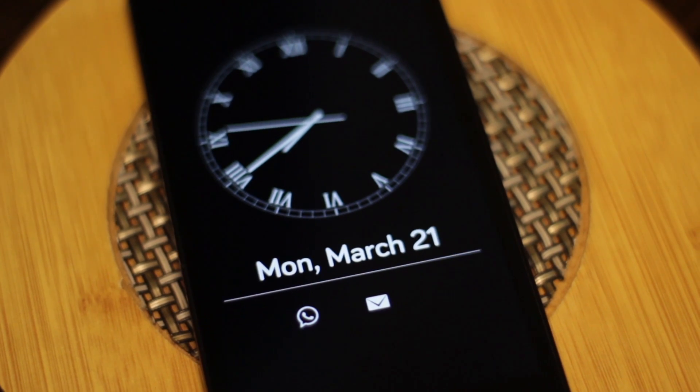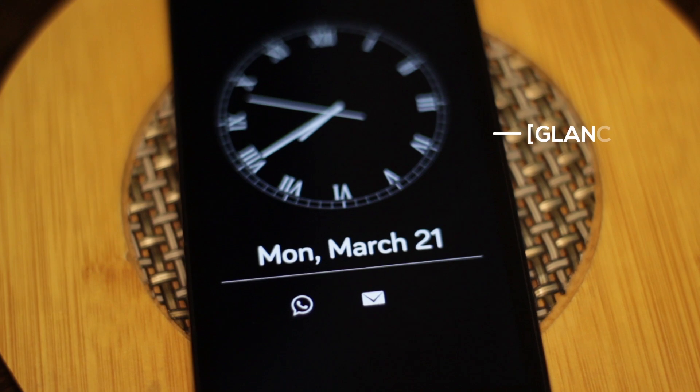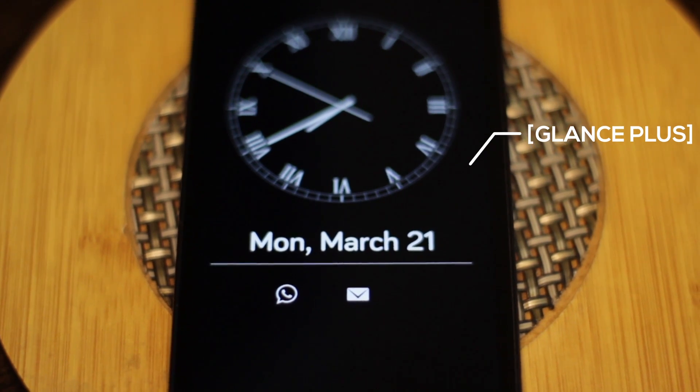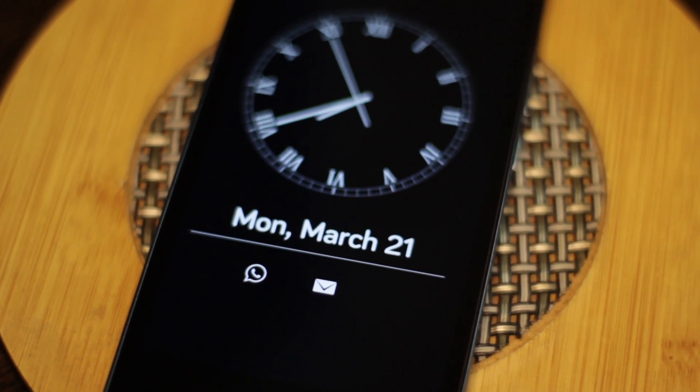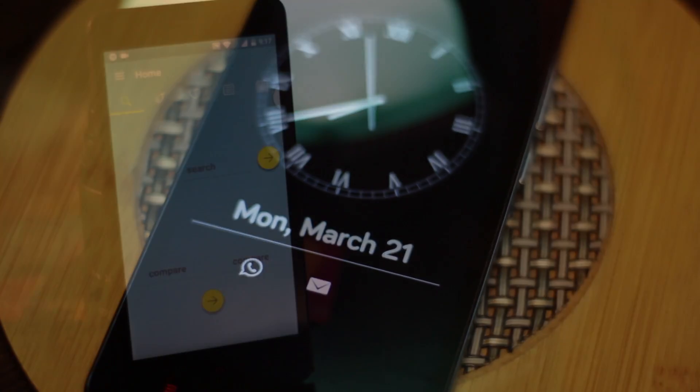Next up is Glance Plus. With the help of Glance Plus, you can get the always-on screen feature that you see on the S7 and the G5 on just about any Android device. I've done an entire video talking about this app — a link to that is in the description below.